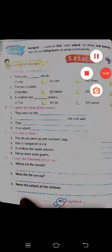If you are facing any problem, you can ask me. Read this poem twice and you will understand it very easily. Thank you, dear students.